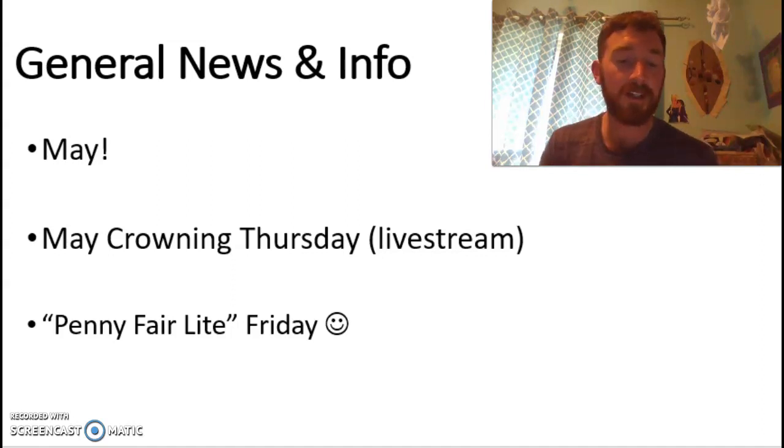Friday we've got the Penny Fair Lite going on, which is something exciting that the PTA has put in place. Now that the weather's nicer, we're going to do a sort of outdoors Penny Fair. Thanks to the PTA for that — I'm sure they sent home some info for families about the fun things we're going to be doing in a safe way at the end of this week.